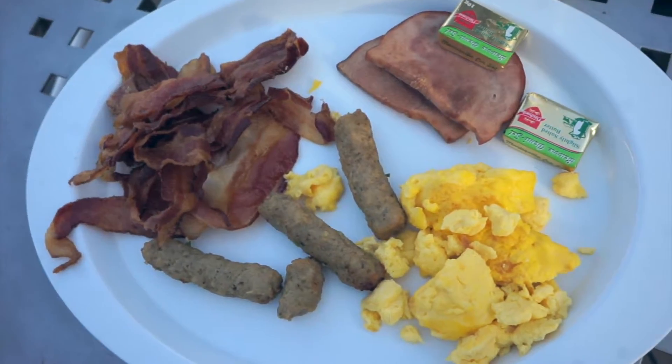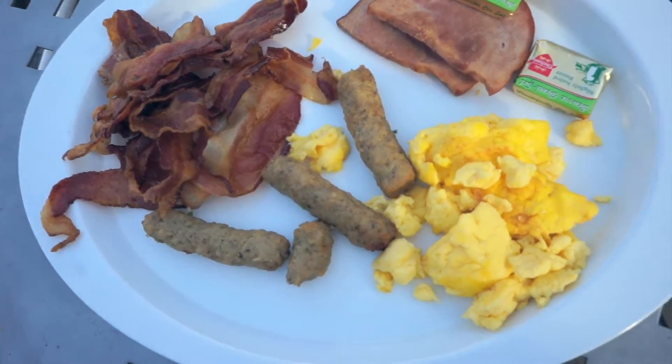I didn't look at the menu as carefully as I should have thinking about this video — my eyes were immediately drawn to the steak and eggs. If you do keto, you'd probably do the same. So go to the dining room and get steak and eggs. If you don't want to be that fancy, I'd suggest the cafeteria for breakfast — you can get eggs, bacon, and ham every day, which is a pretty good meal.